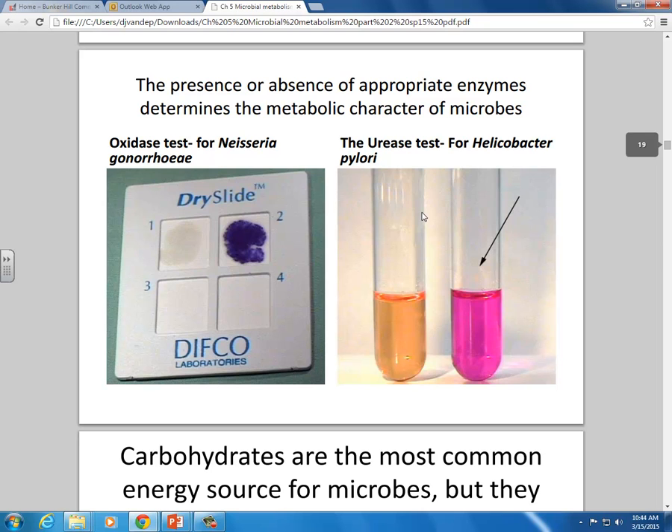Let's talk about a couple of other things. The presence or absence of appropriate enzymes determines the metabolic character of microbes — we talked about this last week. Because things have particular enzymes, they can do particular chemical reactions, and we can use that to identify them and determine how they behave in their environment.